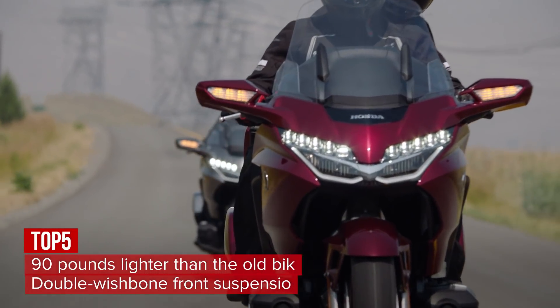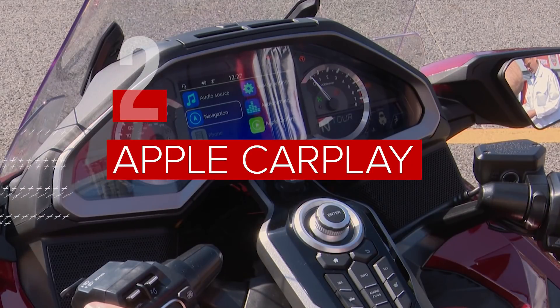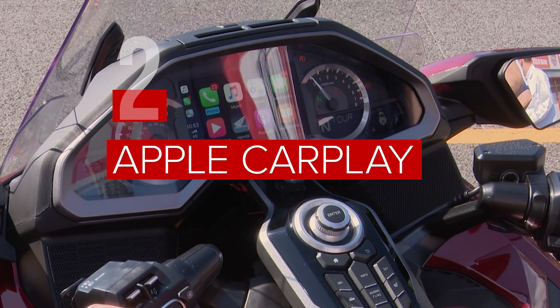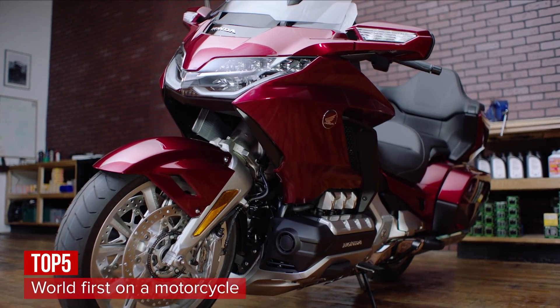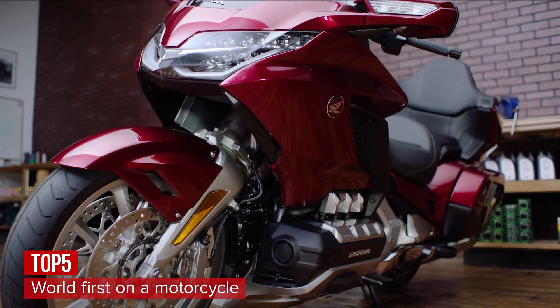Giving an incredibly smooth feel. The Goldwing has Apple CarPlay — yes, Apple CarPlay. The 7-inch LCD on the dashboard can be controlled by your phone. It's the first motorcycle in the world with this support.